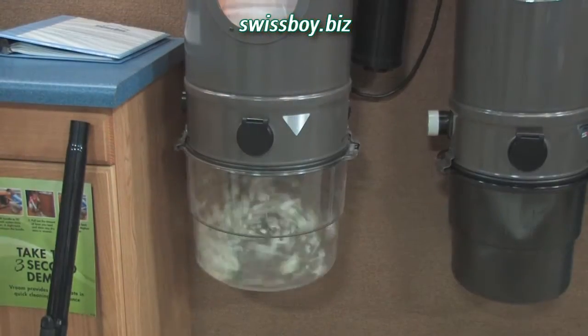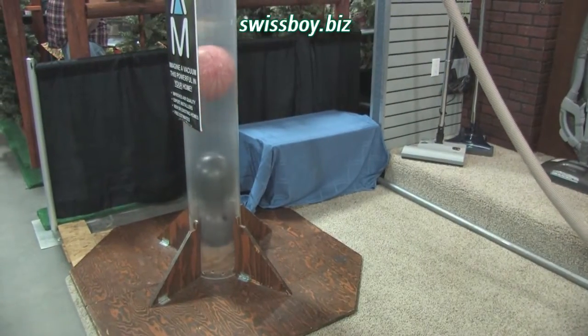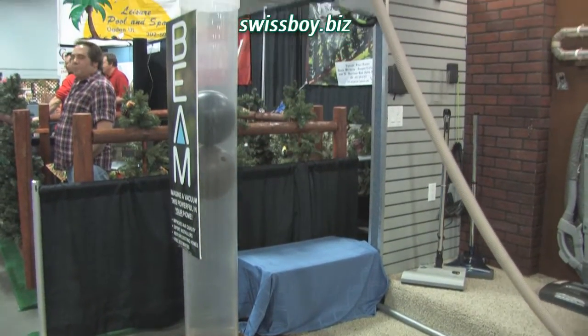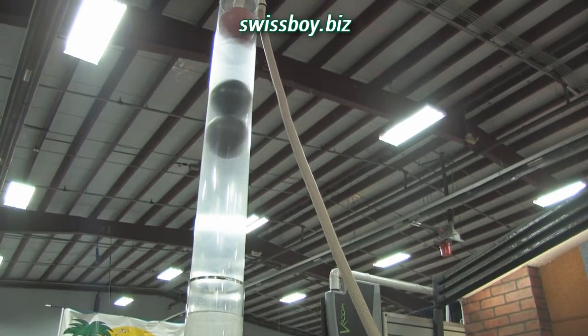The main advantage to a central vacuum is that it gets the dust out of the house. Central vacuum has a main power unit that creates all the suction out in the garage, so when you're vacuuming, all the dirt and dust is being taken out of the house instead of put into a paper bag or a filter that you've got to dump and deal with inside the house.